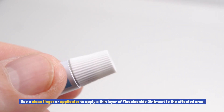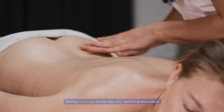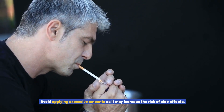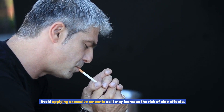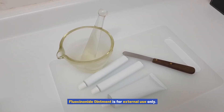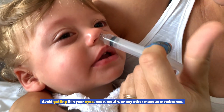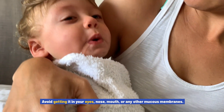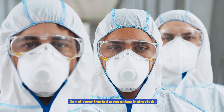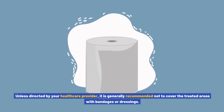Apply a thin layer — use a clean finger or applicator to apply a thin layer of fluocinonide ointment to the affected area. Gently massage it into the skin until absorbed. Avoid applying excessive amounts, as it may increase the risk of side effects. Avoid contact with eyes and mucous membranes — fluocinonide ointment is for external use only. Avoid getting it in your eyes, nose, mouth, or any other mucous membranes. If accidental contact occurs, rinse thoroughly with water.